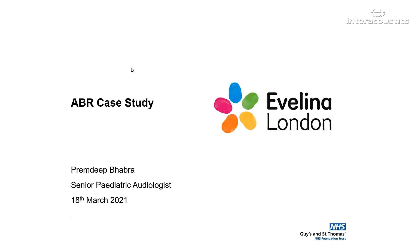Hello everyone, my name is Prem Babra and I'm one of the senior paediatric audiologists at St Thomas' Hospital in London. Today I'm going to go through a recent ABR case study from the Interacoustics Eclipse.